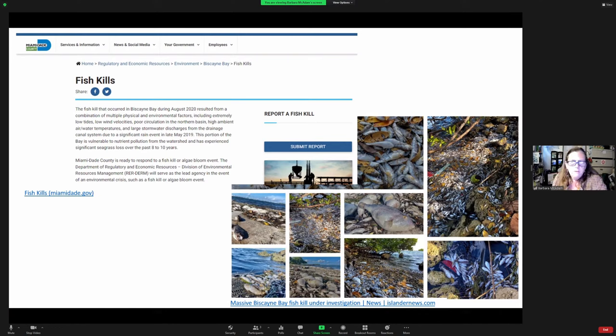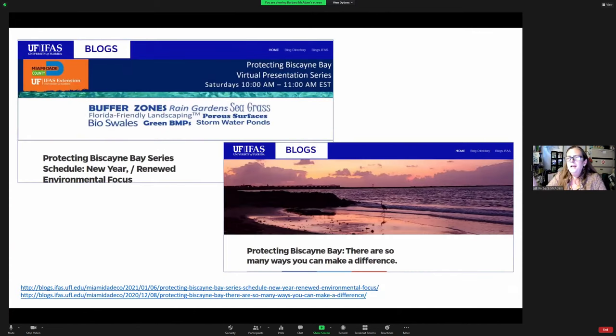Some of the solutions are low-hanging fruit, like what you do in your own backyard. Others are more expensive, like converting septic to municipal sewage connections. So I wrote a 'Protecting Biscayne Bay' blog series, listing out what we needed to talk about, drawing on our publications and the symposium, just getting that information out there.